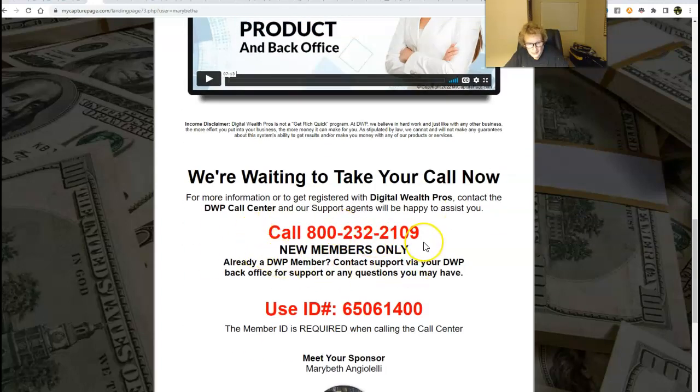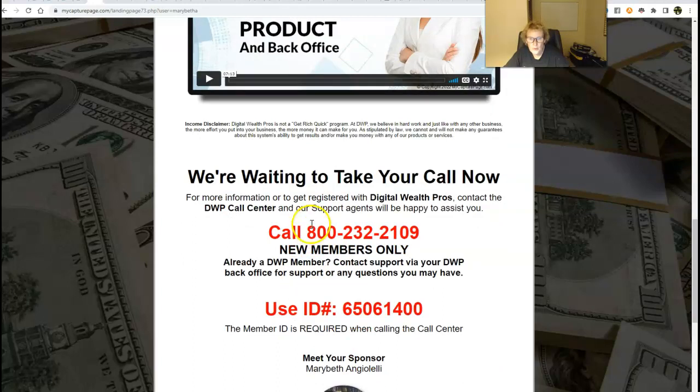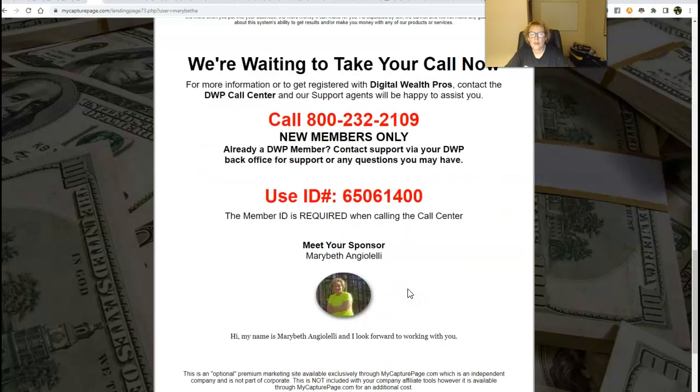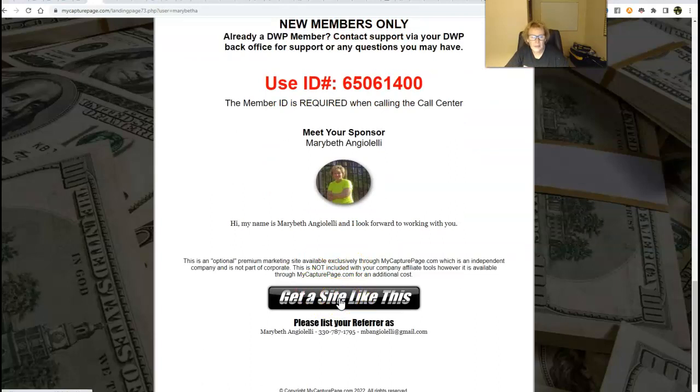Again, here's the same number. I'll put the link to my website below. You'll simply enter your information, come through, and be redirected here. You want to watch videos one, two, and three. When you're ready to go, the call center will be waiting to take your call. The number again is the same, and this is my ID: 6506-1400. Leave a message — they'll respond back and answer all your questions. And as you can see, here I am right here. If you need any assistance getting set up with My Capture Page, let me know — I can certainly help you. It's very easy and super user-friendly.